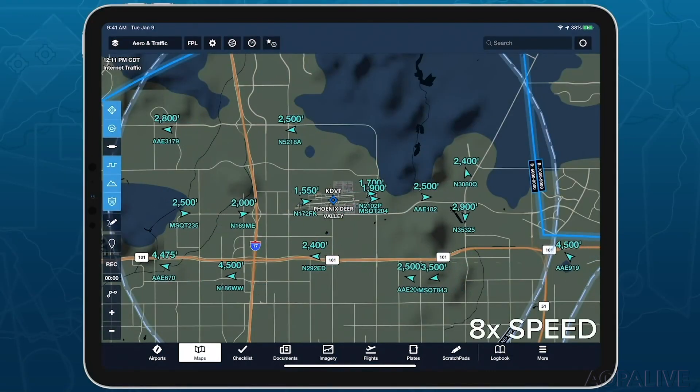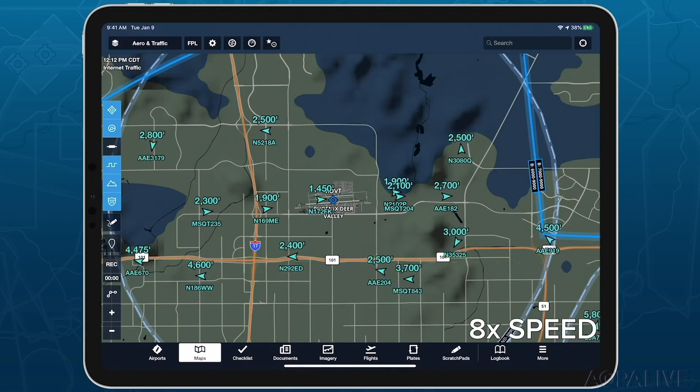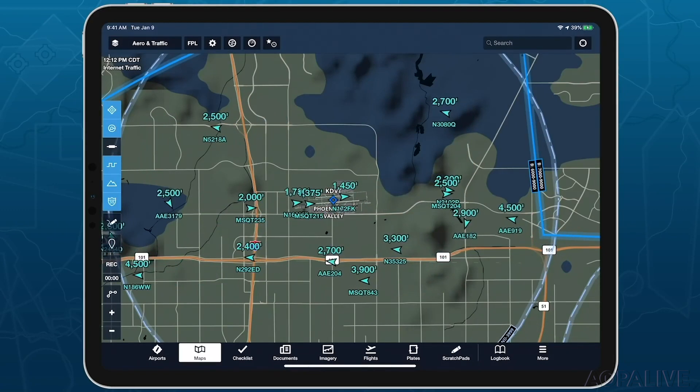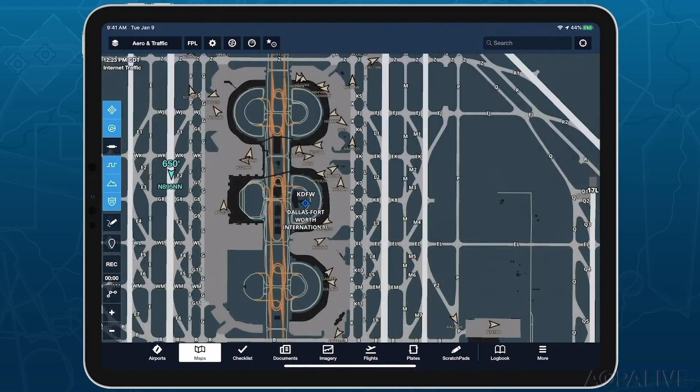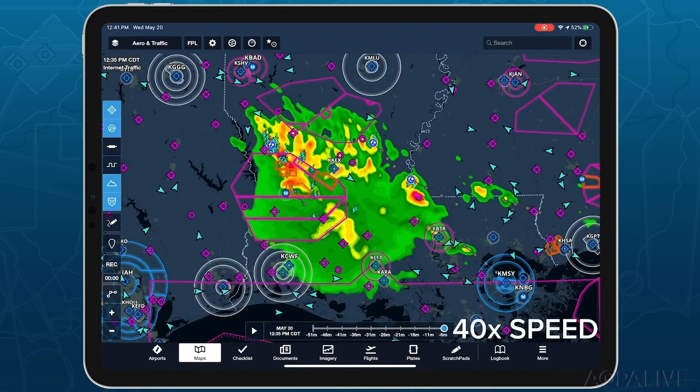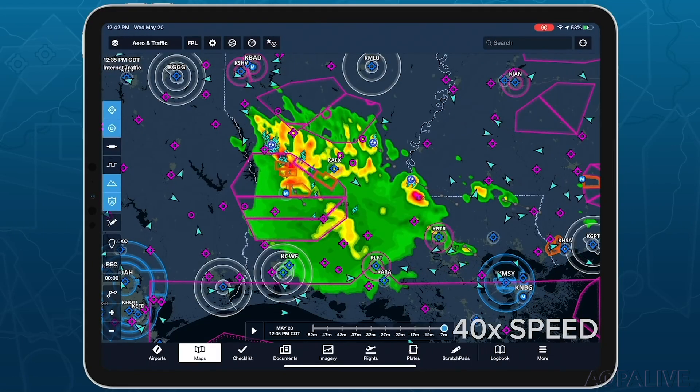Some good news for ForeFlight users — that popular flight planner and electronic flight bag has some new features. They've joined forces with FlightAware to see real-time traffic at your airports or anywhere else when you've got an internet connection. You'll be able to see traffic viewed by FlightAware's extensive network of ground-based ADS-B receivers.